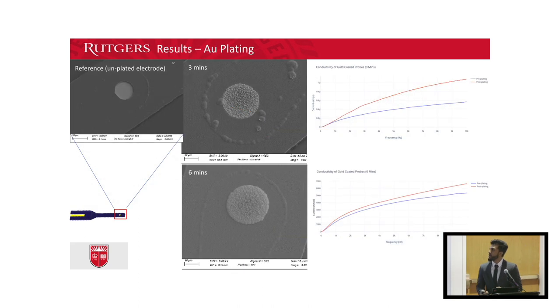Here are images of the electrode region of the probes. The first image is an uncoated probe for reference, and the other two are coated with gold at varying time points. From the graphs on the right, you can see that signal quality definitely increases after plating. Comparing these two images, the one on top shows a more even, more uniform plating, which makes it better suited for implantation.